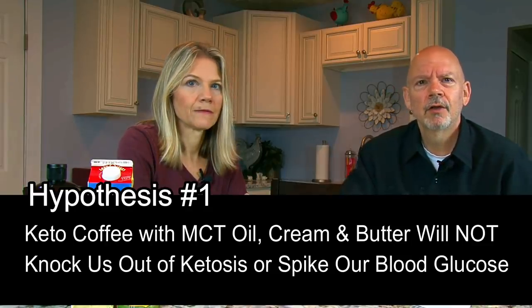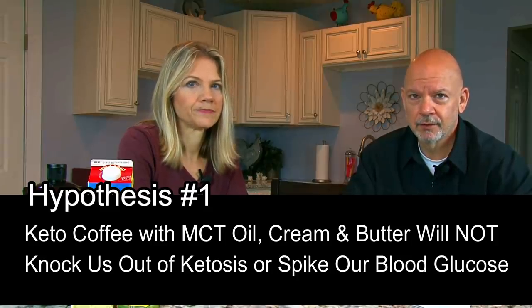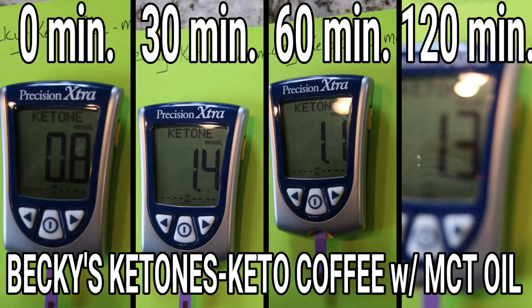Here's the hypothesis we tested on day one: keto coffee with MCT oil, cream, and butter while intermittent fasting will not knock us out of ketosis or spike our glucose. We got up bright and early, pricked our fingers to get our baseline ketone and glucose readings, then drank 16 ounces of coffee with one tablespoon of MCT oil, two tablespoons of heavy cream, and one tablespoon of Kerrygold butter. Our experiment lasted two hours, with readings at zero, 30, 60, and 120 minutes.